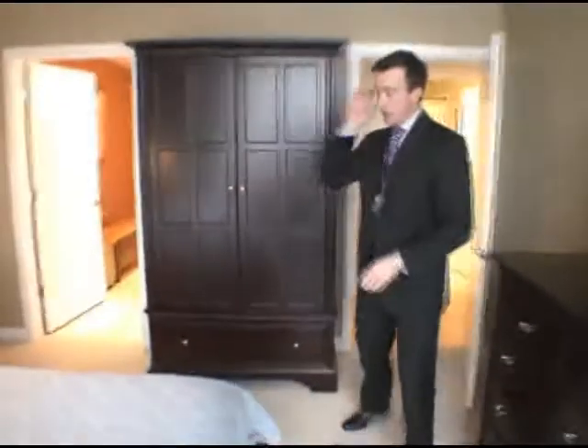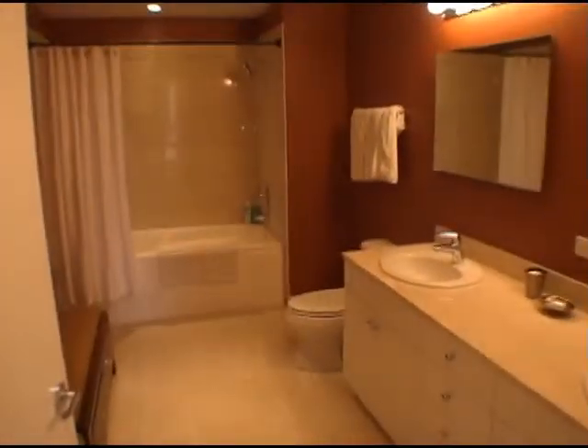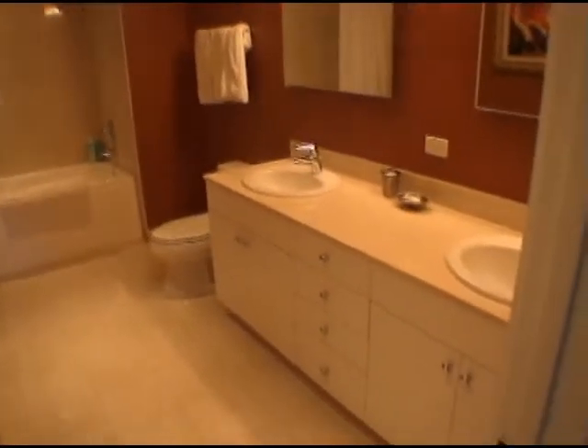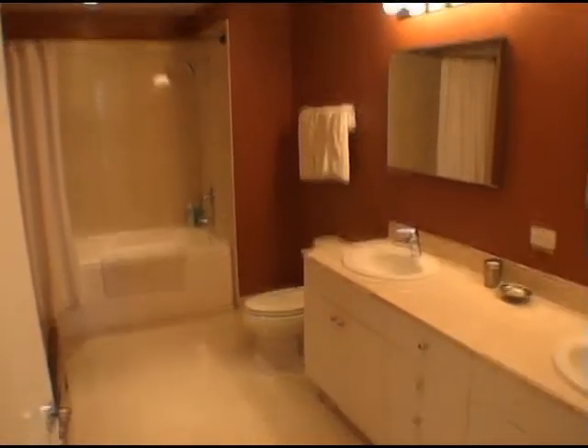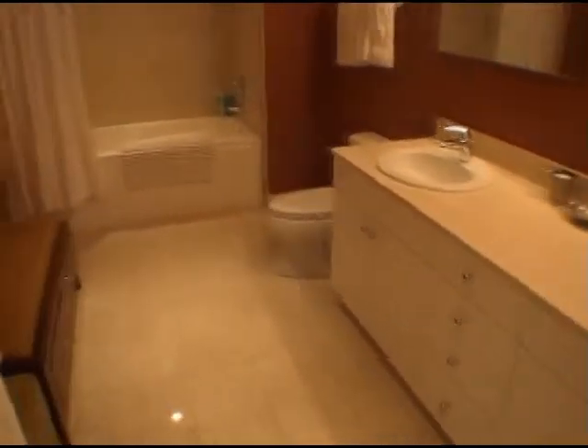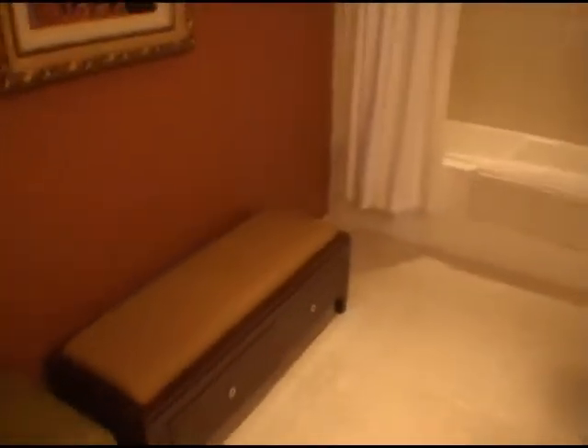The other nice thing about this unit is you have just an enormous master bath — all done in marble, a nice big soaking tub, double bowl sink. He's got a bench there for when he's getting ready and some extra storage space. A lot of space in the master bath.